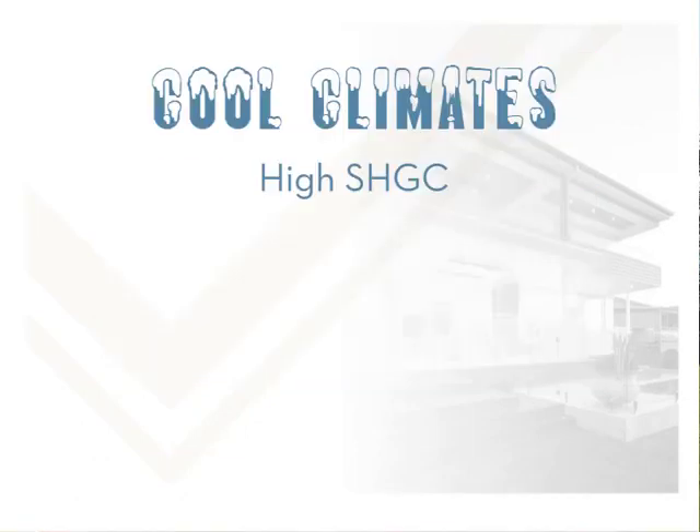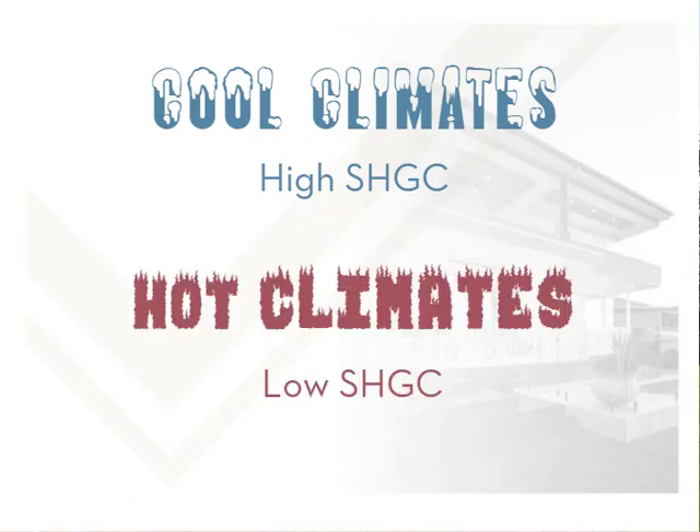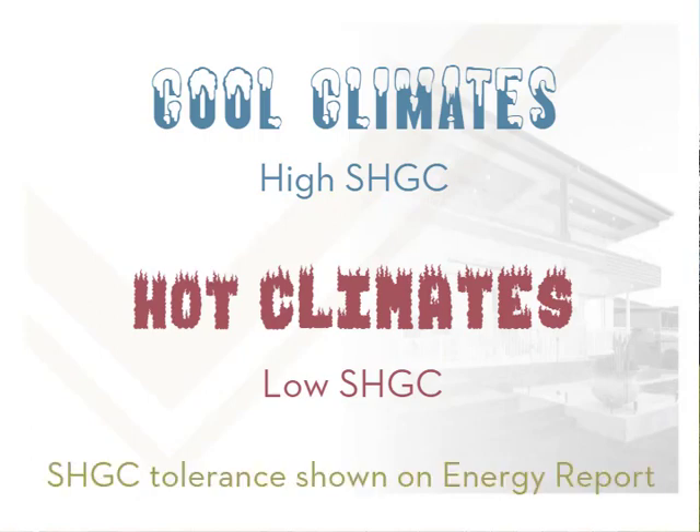In a cool region, a high SHGC allows more heat to enter, letting the sun provide additional warmth. In a hot region, a lower SHGC allows less heat in, thus keeping the inside cooler. The SHGC value that must be met is based on several factors, including whether the region is considered hot or cold, or somewhere in between. The Energy Report will show what tolerance, if any, is allowed for the SHGC value of the windows used.